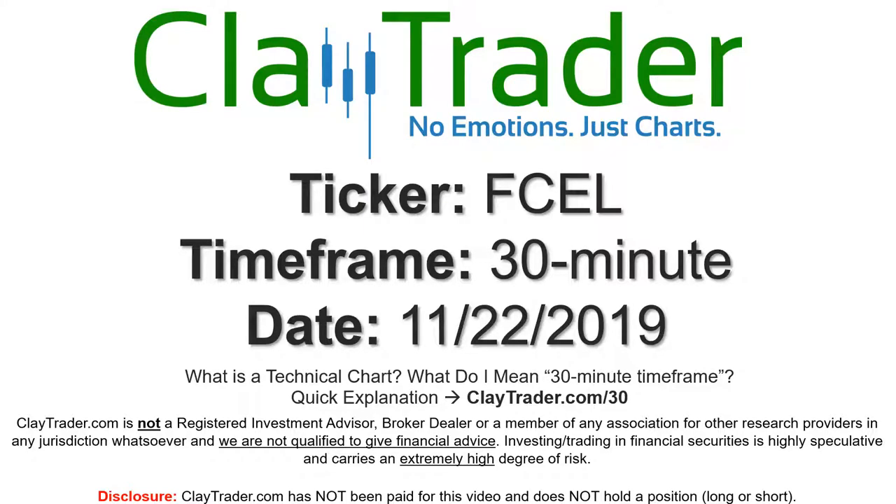Hey, it's Clay, and this will be a video chart on ticker symbol FCEL. We will take a look at the 30-minute time frame. If you're new to charts and not sure what I mean by 30-minute, I do offer an explanation video at that link, so if you need more explanation, go there and I'll do it in detail.